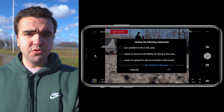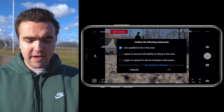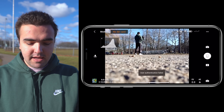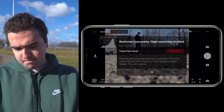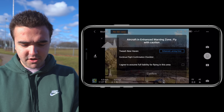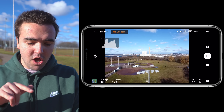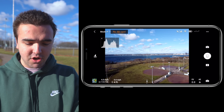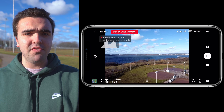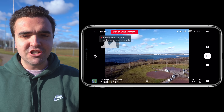Usually that code will be sent to your text messages, and then you'd go and input that code within the DJI Fly application. We confirm the following statements, saying that I am qualified to fly in this area because I applied for LAANC. I agree to assume full liability for flying in this area, and I agree to upload DJI device hardware information. We tap OK. It says it was not accepted, although I'm still able to fly. This is a little different than the DJI Go application — it's the first time I'm unlocking within the DJI Fly app. It worked despite saying that it failed, which actually happens to me sometimes within DJI Go as well.